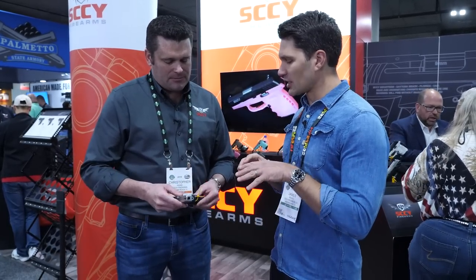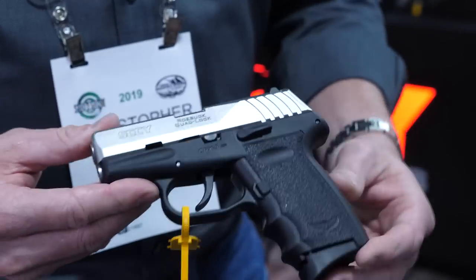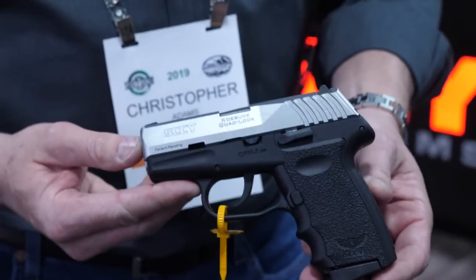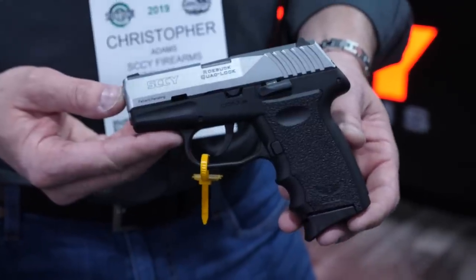Is this out in the market now? Right now, dealers should call their distributors — distributors have them in inventory. We can also call our sales room direct. If dealers don't want to wait, you can go out and buy them direct from the factory. MSRP is $299, but you're not buying this gun for $299. You're buying this gun just like every other Sky in the mid to low $200s.